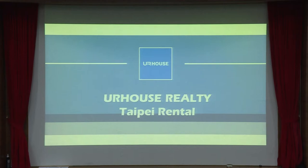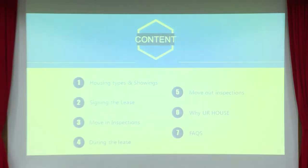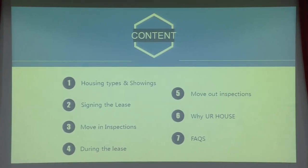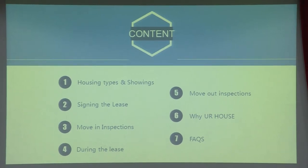Hello everyone. I'm representing your house, talking about all the rental stuff you'll need in Taipei. Our content covers: first, what types of housing are available and what to do during showings; second, signing a lease; third, the move-in inspection; and fourth, the move-out inspection.